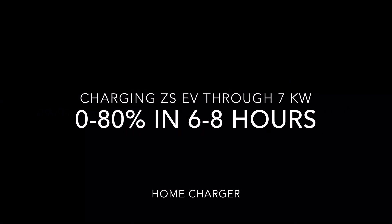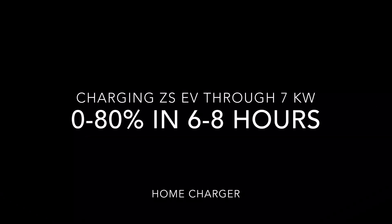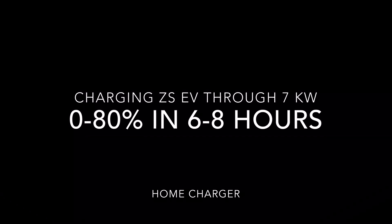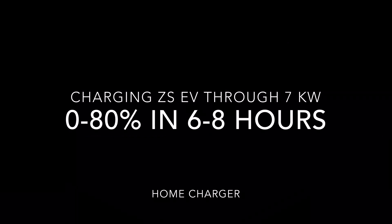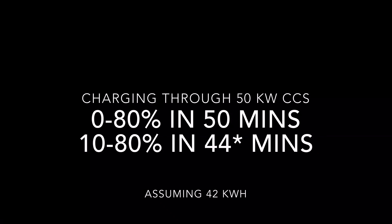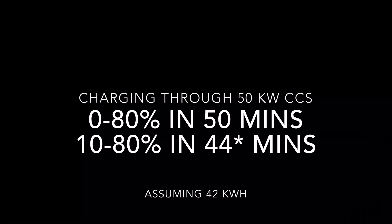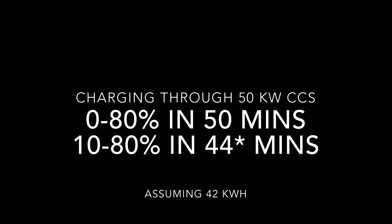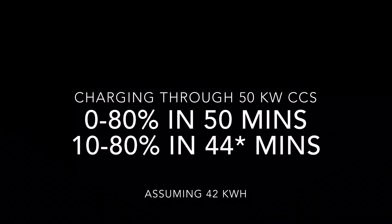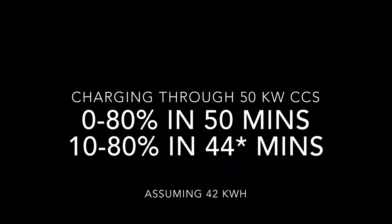Charging the MG ZS EV through the 7 kW AC home charger can take you from 0 to 80% in 6 to 8 hours. I believe MG fits this in your home or your workplace for free. Charging through the 50 kW DC fast charger can take you from 0 to 80% in 50 minutes. I calculated that charging from 10 to 80% should take around 44 minutes, because nobody is going to take their car to 0%. For a battery pack of this size, the charging speed is quite good.